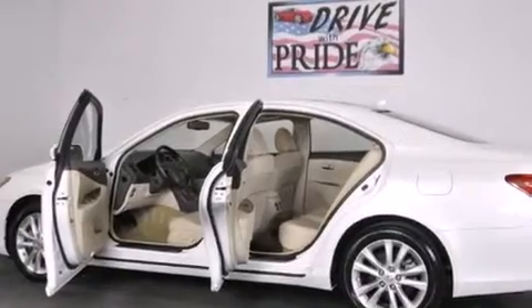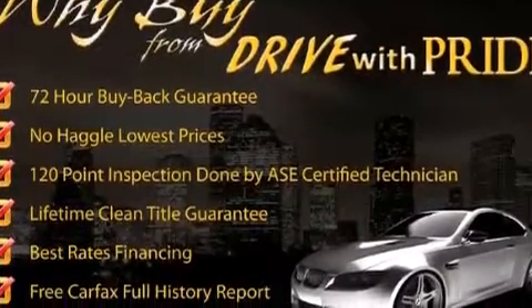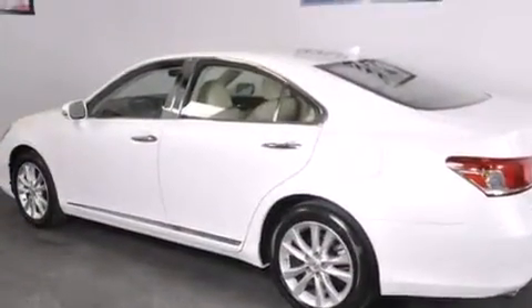Features include automatic collision notification, a low tire pressure indicator, cruise control, interior wood trim accents, a tool kit, and side impact airbags.